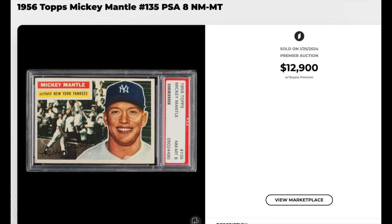More Mickey Mantle, three years later — 1956 Topps. This one's graded a PSA Near Mint Mint 8, and it goes for $12,900.